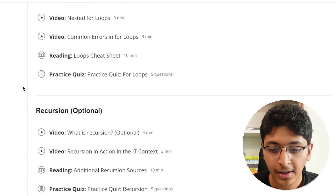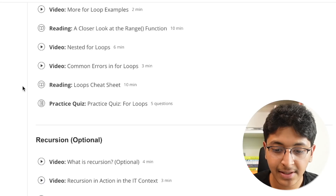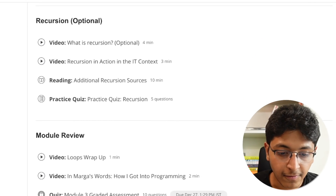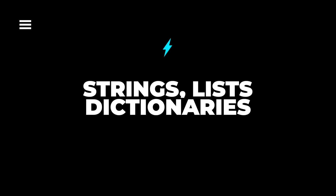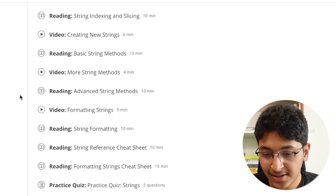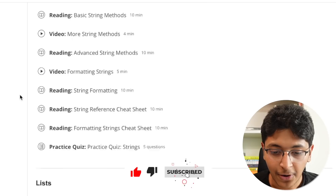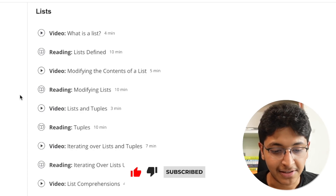In week three you learn about loops and recursion — while loops, for loops, and nesting all of these loops. Then in week four you learn about strings, lists, and dictionaries — the different data types and how to store data. You also learn about indexing, slicing, and all the important concepts required to learn the basics of Python.